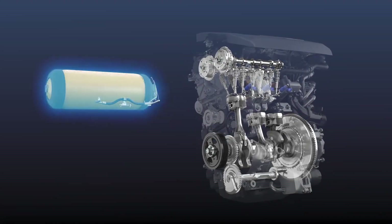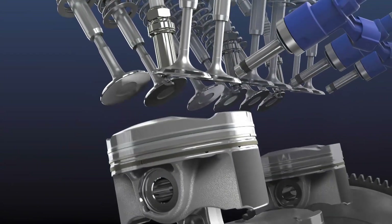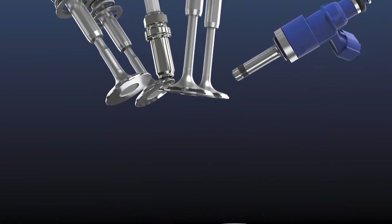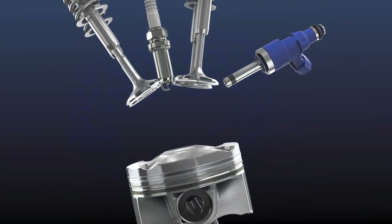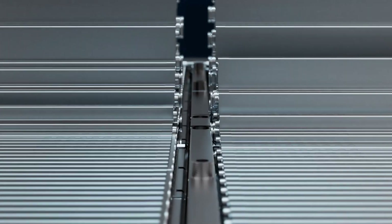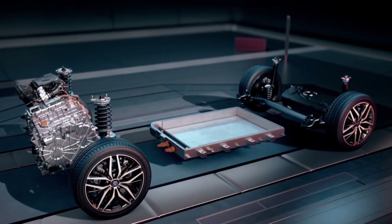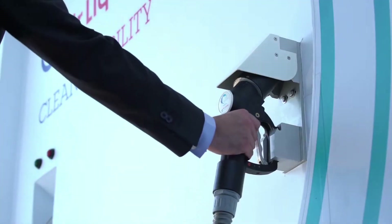Some automakers, like Toyota and Hyundai, continue investing in hydrogen technology, believing it to be a long-term solution, particularly for heavy and public transport, where hydrogen has advantages in efficiency and load capacity. However, others focus solely on EVs due to rapid infrastructure advancement and growing demand for battery-powered vehicles.